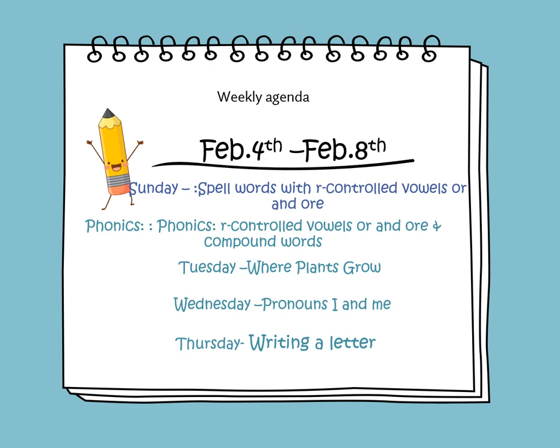In this week, we will learn to spell words with R-controlled vowels OR and ORE. In phonics, we will continue learning about R-controlled vowels OR and ORE, and we'll be learning about compound words.